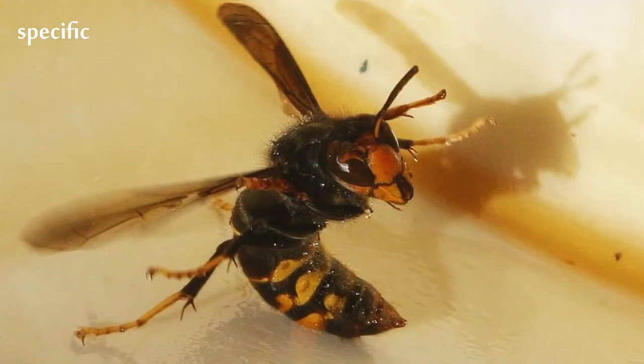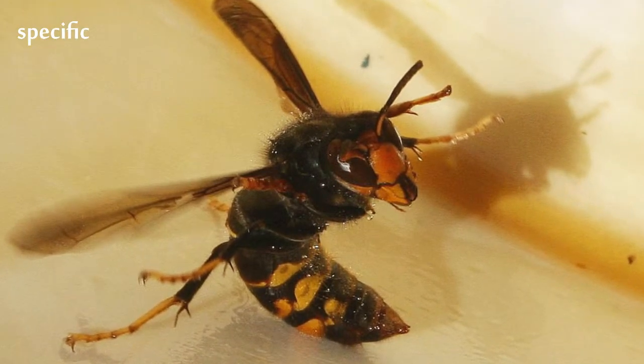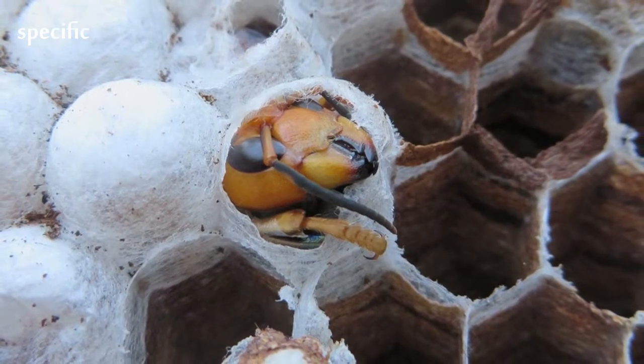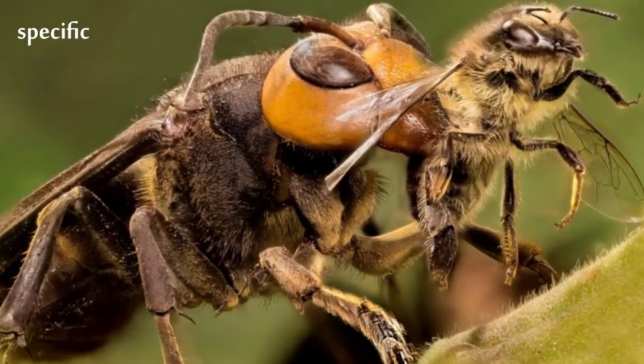The Asian giant hornet is sometimes confused with the yellow-legged hornet, also known as the Asian hornet, an invasive species of major concern across Europe, including the UK.